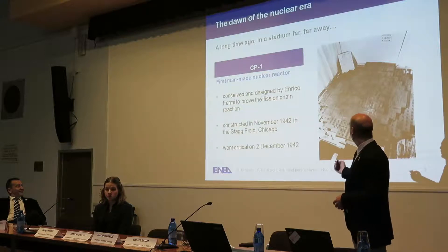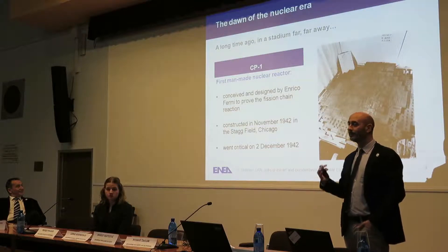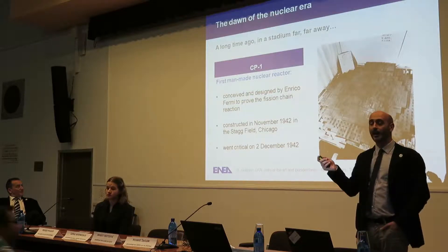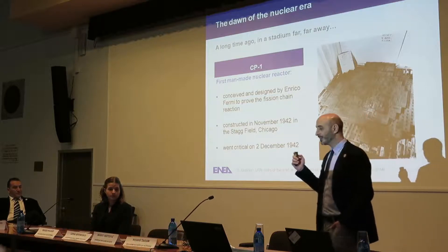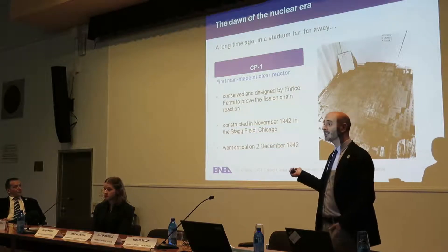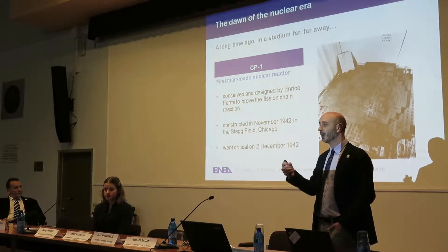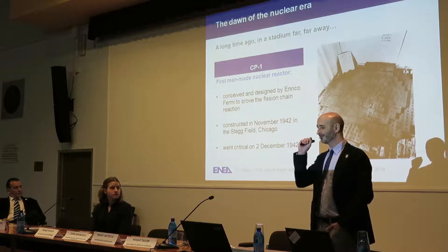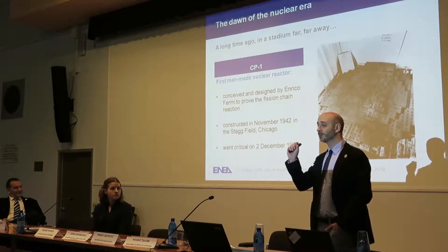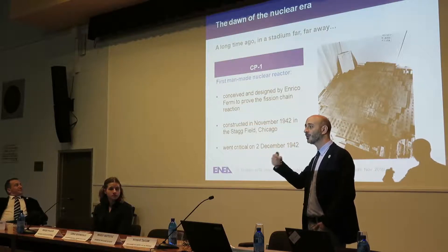The very first time a man managed to control the nuclear fission chain reaction was in 1942. It's impressive because the discovery of fission was only a few years before, and at that time humanity already had all the physics, all the knowledge to master how to keep neutrons — really tiny particles — moving in a medium to split fissile nuclei and keep a chain reaction sustainable.